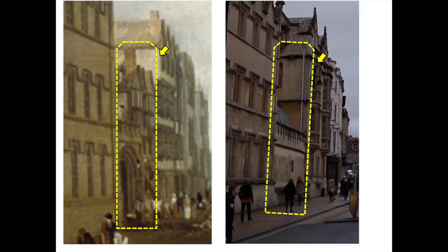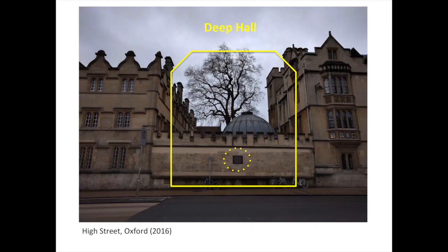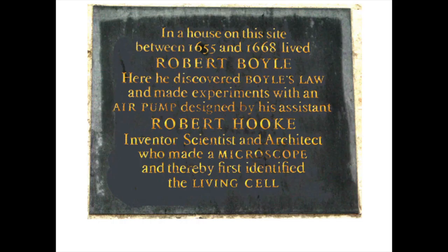This is a higher magnification of the house that appears in Turner's painting, with a crowd in front of it, and the way it looks today — nothing in between. The gap is best seen from the side; in the space between the two buildings, now partially occupied by the Shelley Memorial, something else stood. The missing building was called Deep Hall and was at the time property of Christ Church College. Today a plaque identifies the site as being the house in which, between 1655 and 1668, lived Robert Boyle, who discovered Boyle's law, and made experiments with an air pump designed by his assistant Robert Hooke — inventor, scientist and architect.